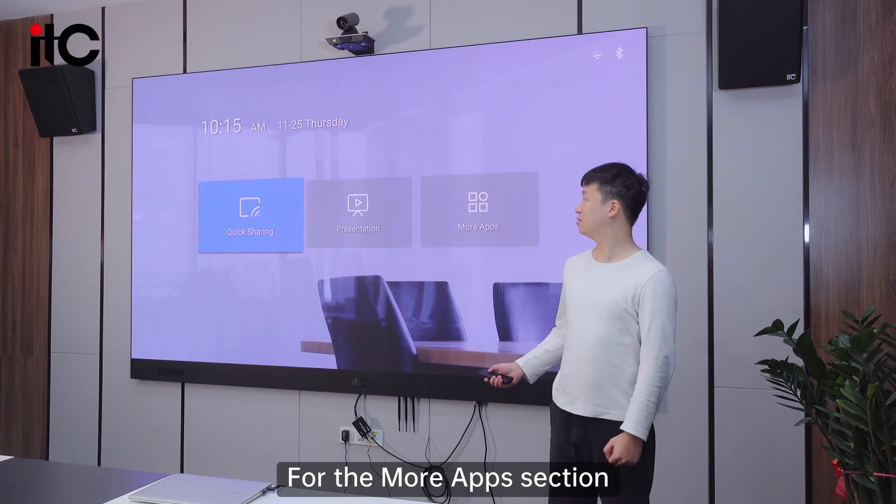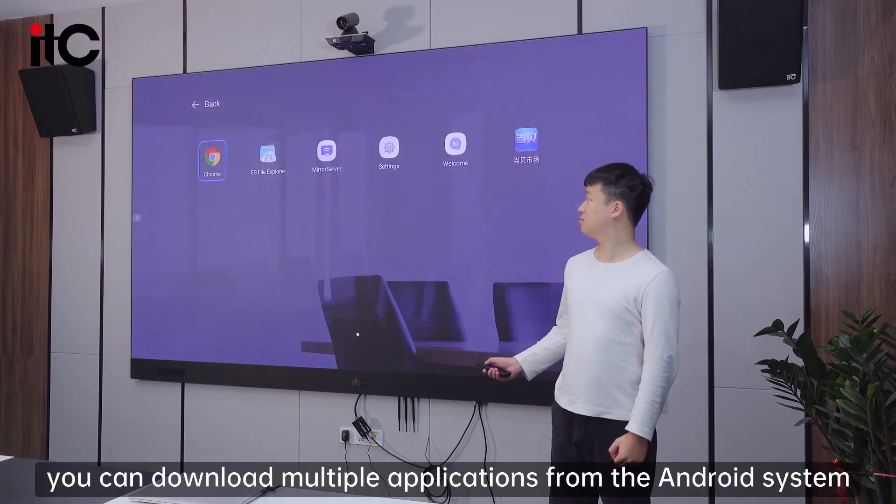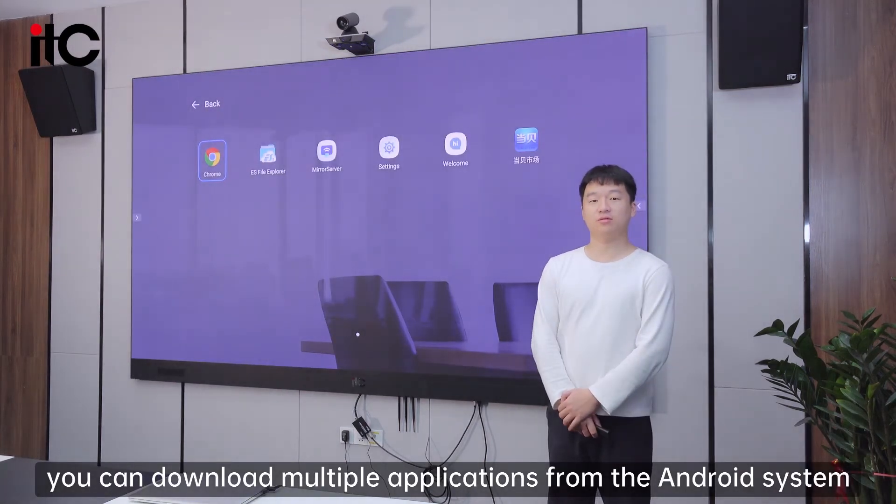In the More Apps section, you can download multiple applications from the Android system.